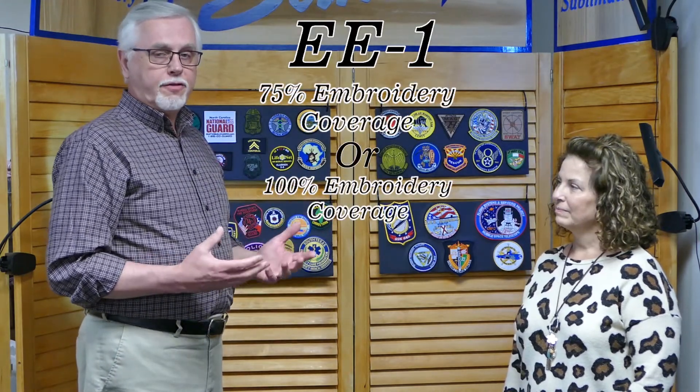It's good to have Annette with us. Today I wanted to bring Annette in to talk about patches — embroidered patches, whether they're 75 percent or 100 percent. That's over 38 percent of our business every day, the biggest part of Suntex's business. We've been doing this since 1982, and we always offer free setup with a 50-piece minimum.